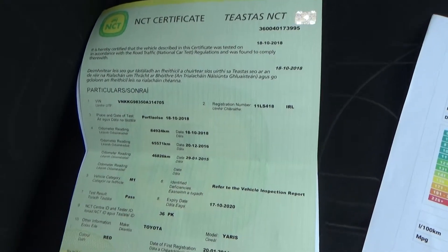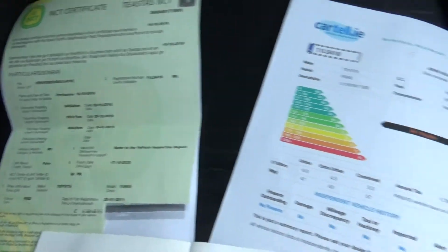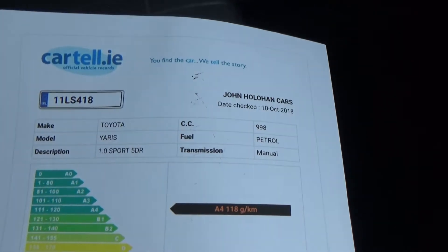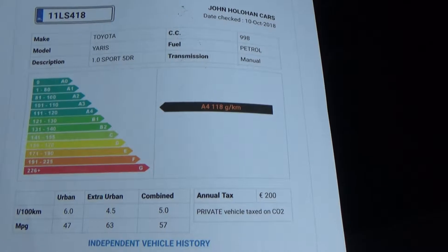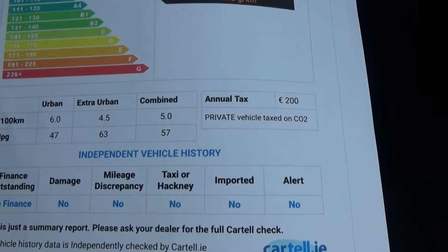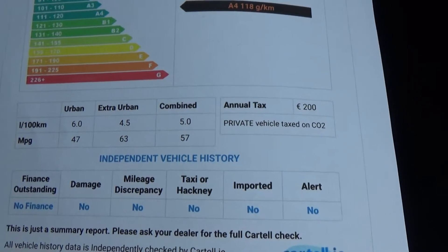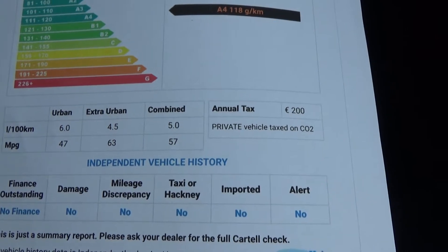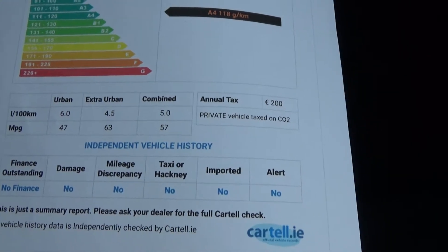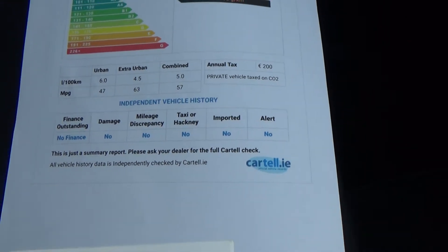We have the NCT certificate there with all the mileage recorded. All our cars come with Carfax history reports, just to verify they've never been crashed or stolen. They give a fuel economy breakdown on these — only a guide, but they're quoting 57 miles to the gallon. 52 or 53 is probably realistic, which is phenomenal fuel economy for a petrol car.